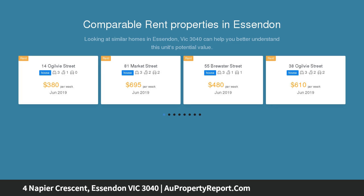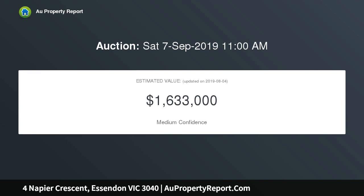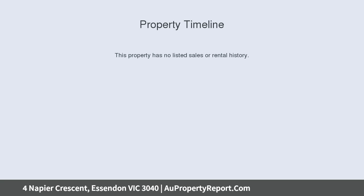An exemplary solid red-brick Edwardian facade incorporates a slate roof, leadlight windows and tessellated tiled veranda with decorative ironwork. Within, period charm continues with soaring pressed metal ceilings and open fireplaces awaiting restoration.